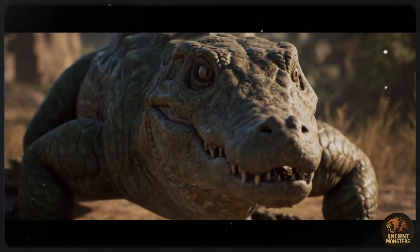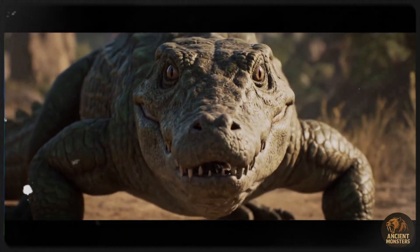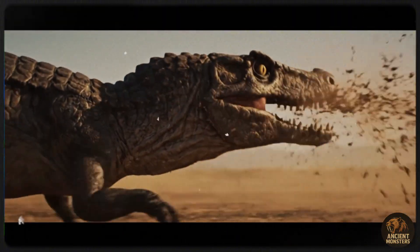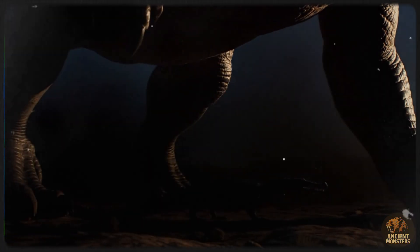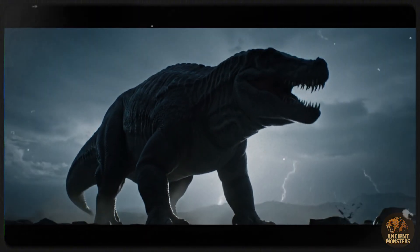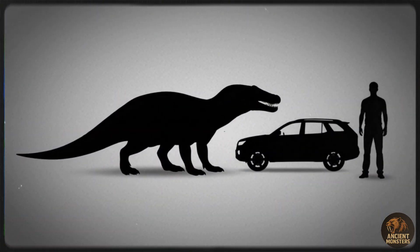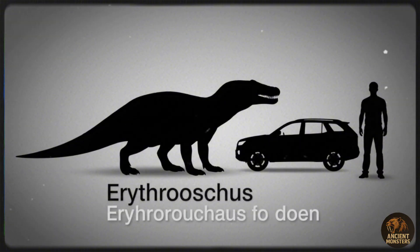But even Proterosuchus had something to fear. The top predators of this world were the Erythrosuchids — giant, robust archosaurs. The most fearsome of them all was Erythrosuchus, the biggest land carnivore of its time, reaching over 16 feet long and weighing two tons. The scariest part? It had a disproportionately massive head, weirdly similar to a T-Rex's skull, equipped with sharp conical teeth for gripping and tearing. With its powerful bite, Erythrosuchus was the undisputed king of Pangaea.